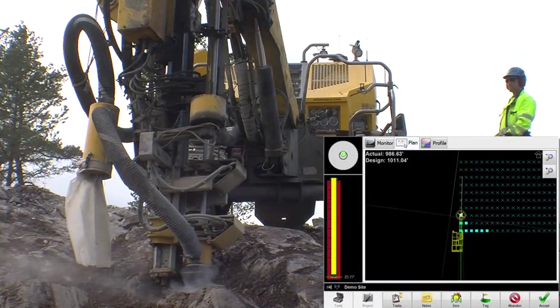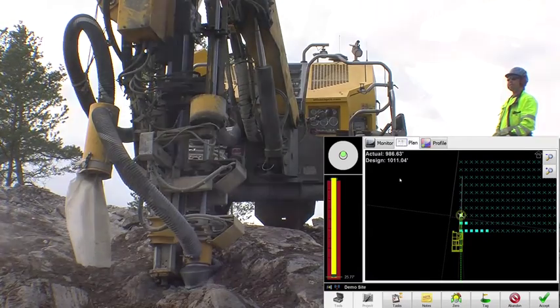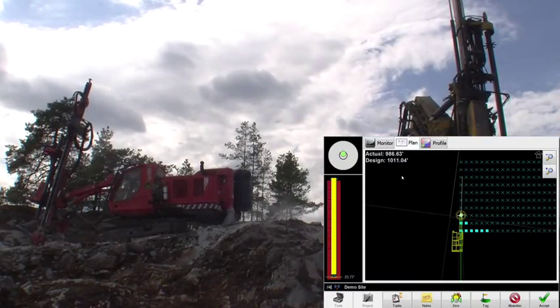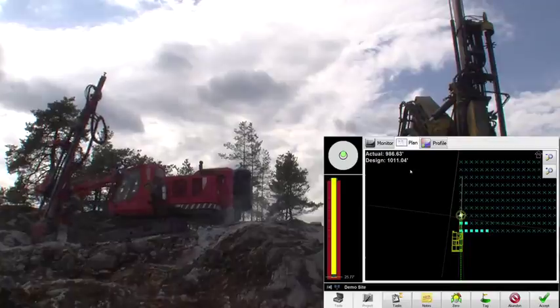By accurately matching the engineer's design, we get optimal blasting, which means optimal fragmentation, making the material more productive downstream when removing.